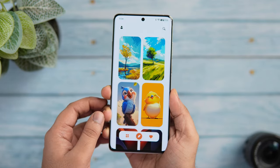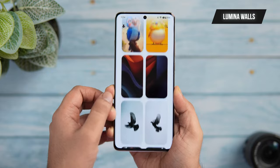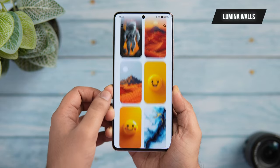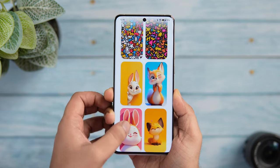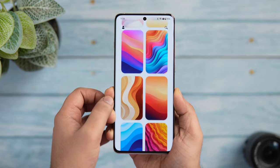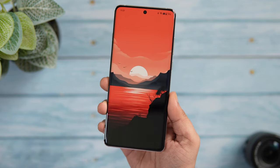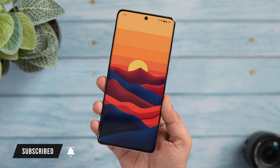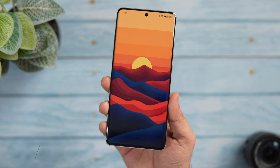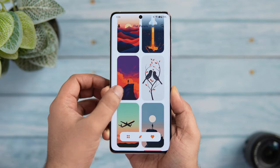Next up we have a wallpaper app that has recently launched on the Play Store called Lumina Walls. It is made by Sam Backman, a fellow YouTube creator, and it's your one-stop shop for finding some amazing wallpapers for your home screen. There is a huge library of many beautiful wallpapers, and every time you open this app you'll be tempted to change your phone's wallpaper. I also like the UI — it looks modern and clean with some nice animations.